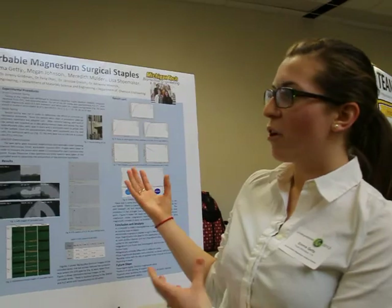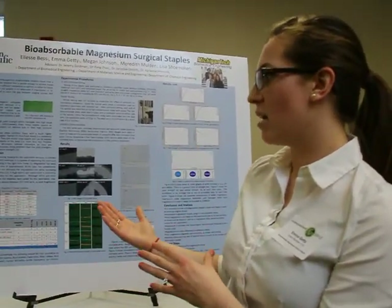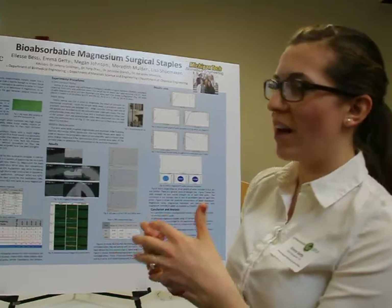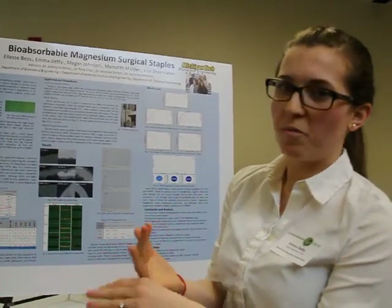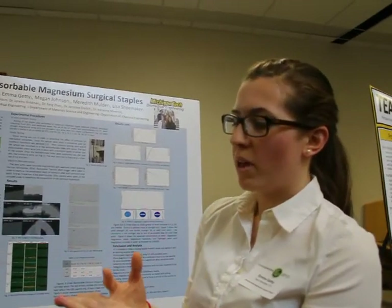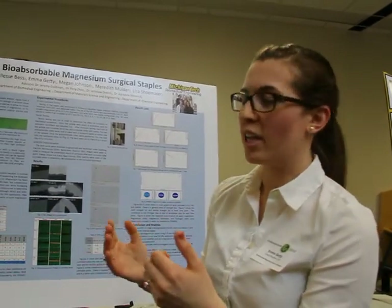Our project's whole goal was to bridge the gap between what's already out there — the titanium staples as well as the polymer sutures. So we developed a metal closure device that is bioabsorbable, ductile enough to form a shape that can close the tissue, and has the mechanical strength to keep the tissue closed throughout the entire healing process.